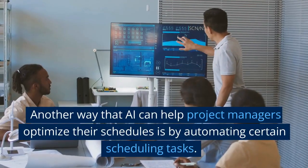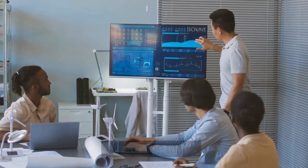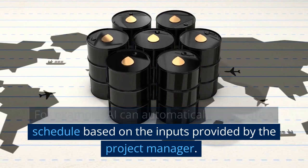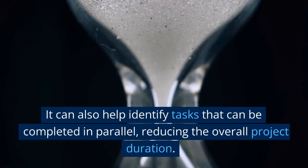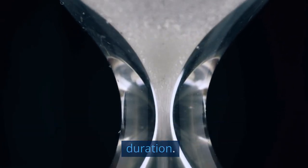Another way that AI can help project managers optimize their schedules is by automating certain scheduling tasks. For example, AI can automatically generate a schedule based on the inputs provided by the project manager. It can also help identify tasks that can be completed in parallel, reducing the overall project duration.